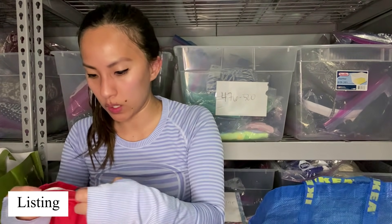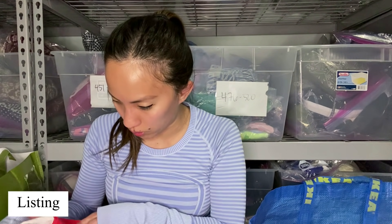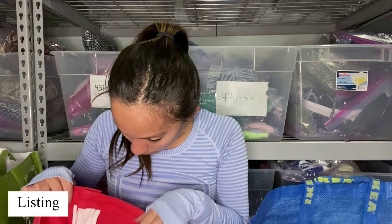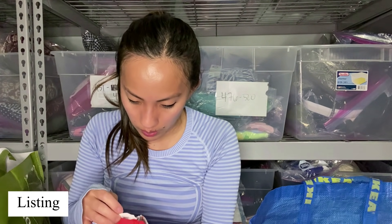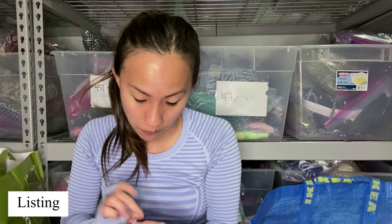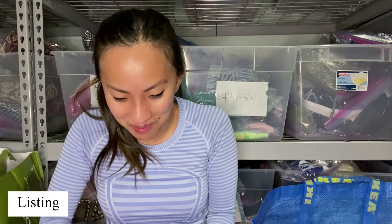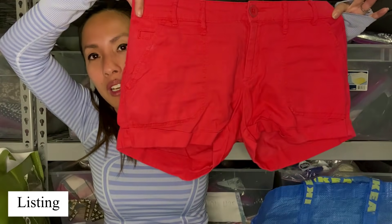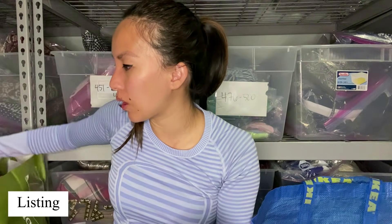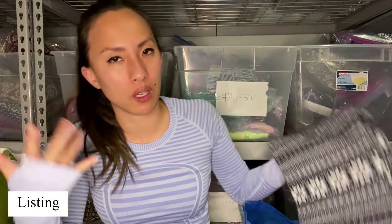This is a pair of shorts from Gap Factory — they kind of feel like they're made out of something decent. They're made out of 55% linen and they're from 2011. So hopefully they don't check the tag very carefully, but I'm sure that they will and won't take these. If they don't take those, I'll probably just go ahead and list them because of the linen.